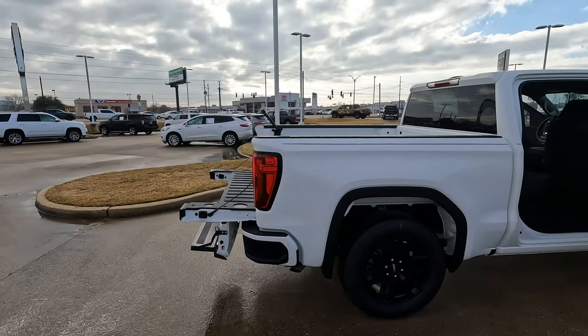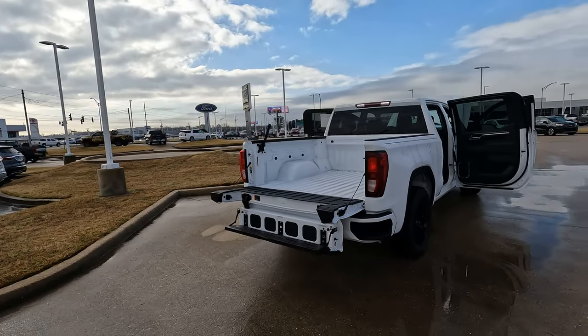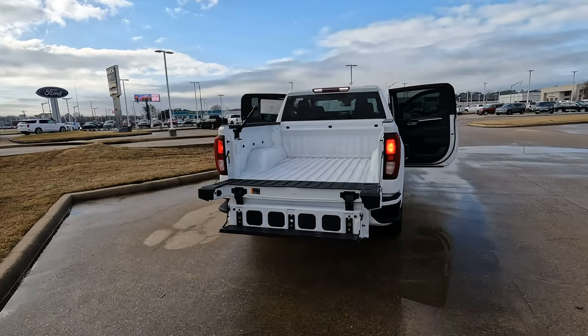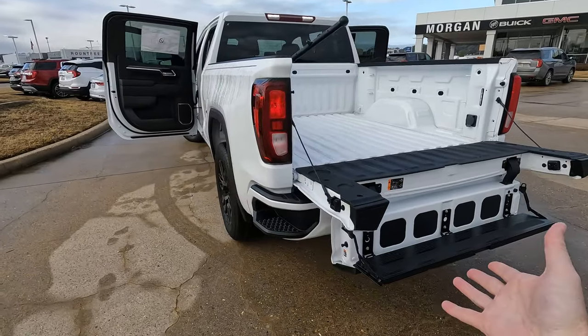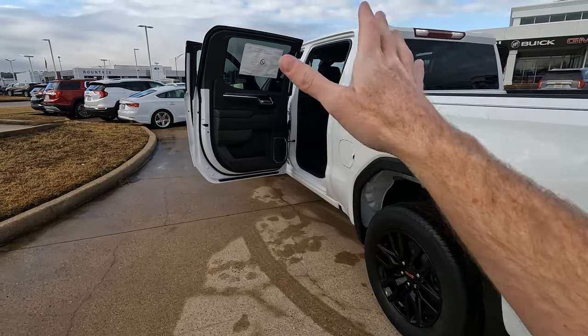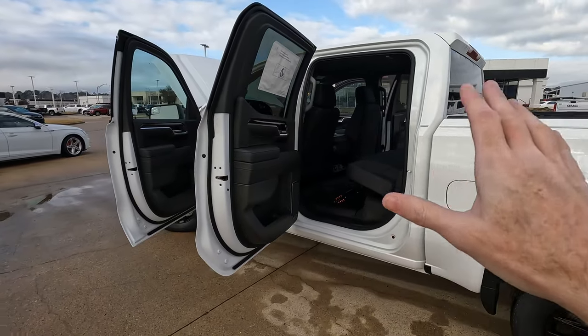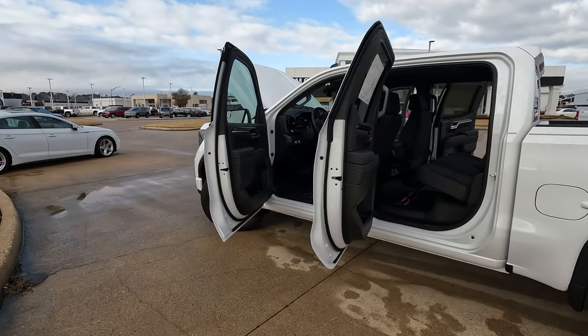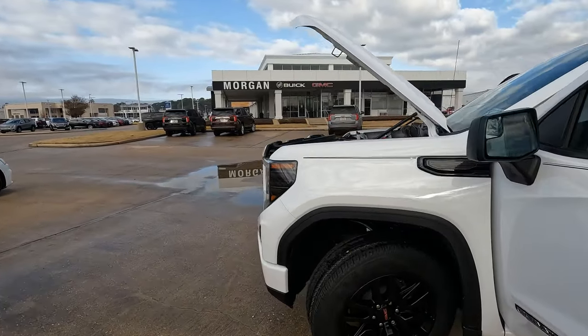This truck does have a couple of features that most GMC Sierras do not have today, but it'll show you some of what is available beyond just having some of the great features such as the multi-pro tailgate. There's quite a bit of space in the rear seating area, and a nice long cab that means a lot of space for driver and passenger.